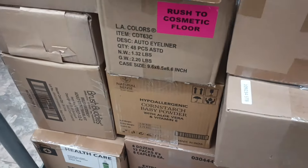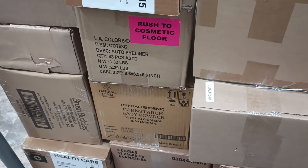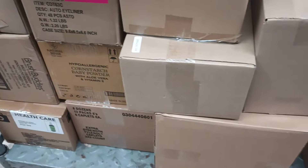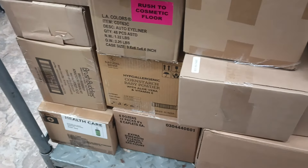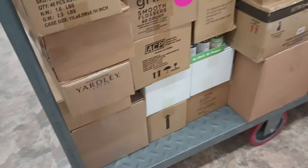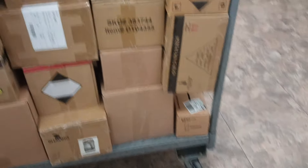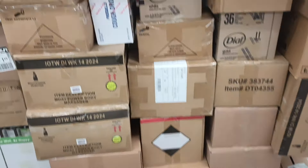I saw a rush to the cosmetic floor but it's LA Colors. We're looking for Wet n Wild and I don't see Wet n Wild or Sesame Street. I'm seeing soaps and more LA Colors, some dial. Not seeing it here.